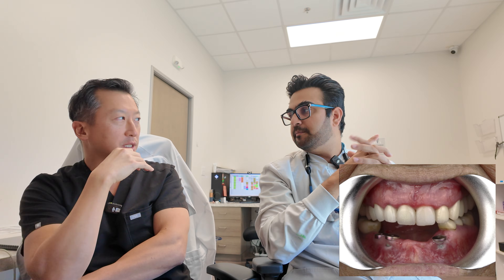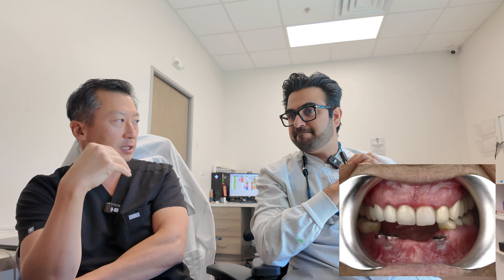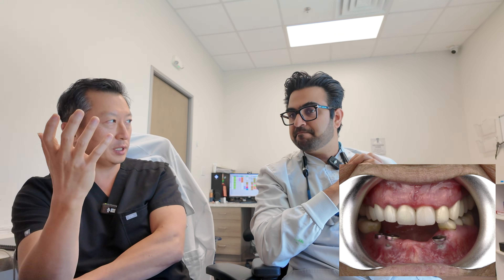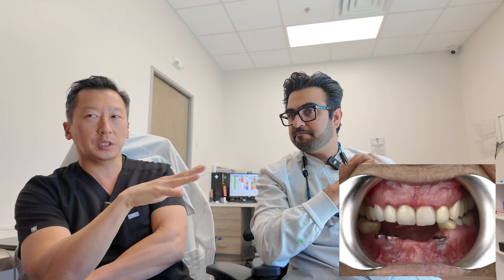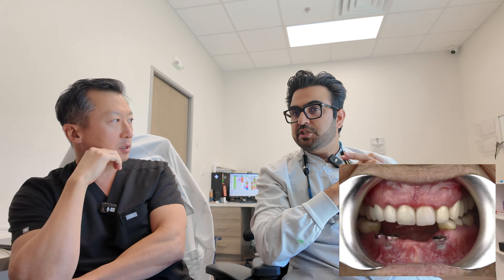As a prosthodontist, whenever we see a Class II patient, it's always a difficult relationship to treat. It's not untreatable, but it requires more workup than your average Class I or even Class III patient — that's the underbite where the lower jaw is forward. Class II inherently starts with a big discrepancy where the upper jaw is far forward, and because the lower jaw is the one that moves up and down, the more you open it, the farther you go from the upper teeth.